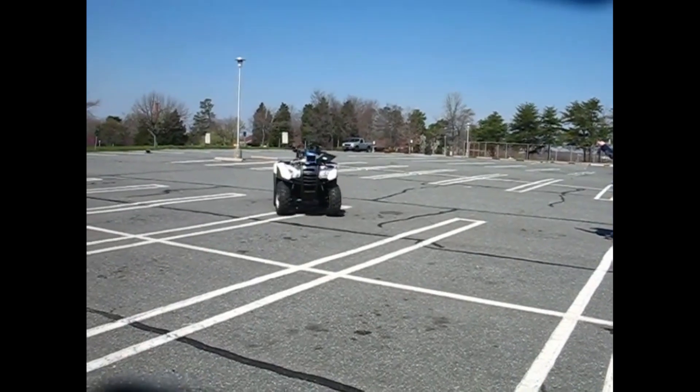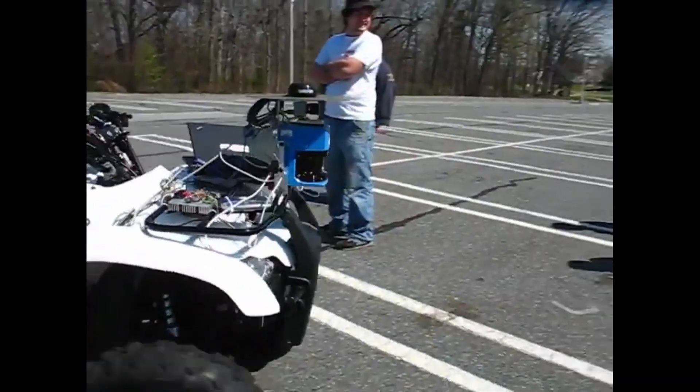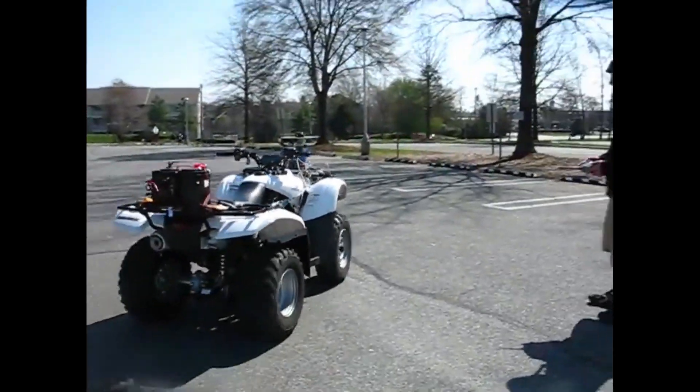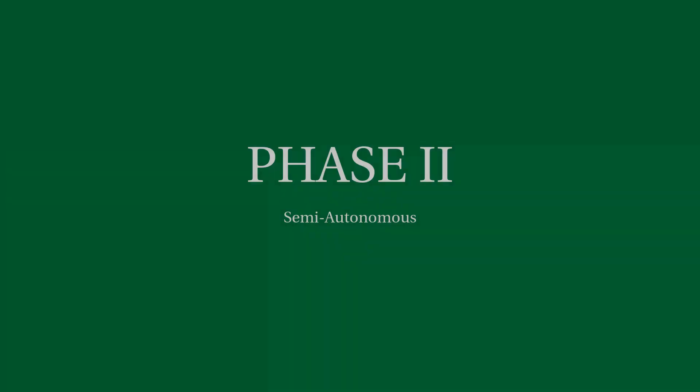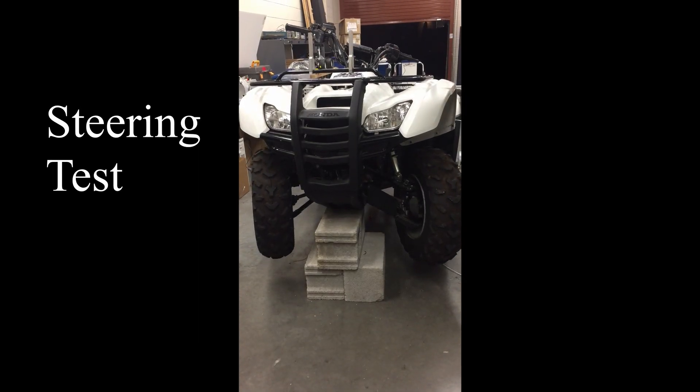In 2009, the University of North Carolina at Charlotte converted a Honda 4-Trax Rancher ATV into a fully remote-controlled ATV. In order to make the first steps toward a fully autonomous ATV, the following subsystems needed to be developed.